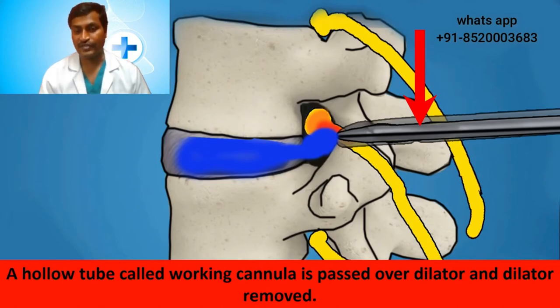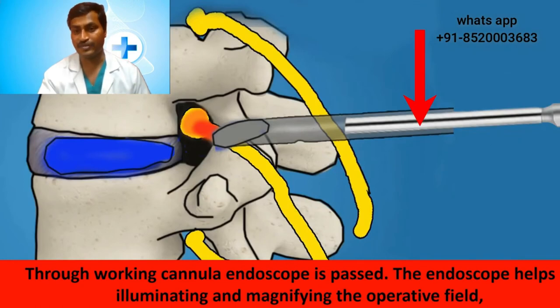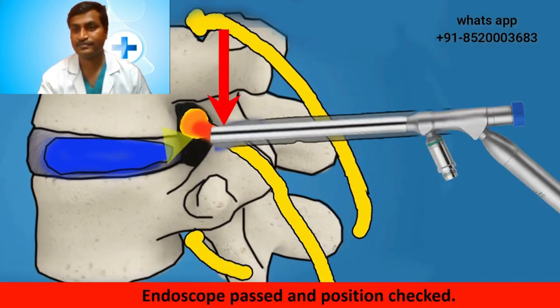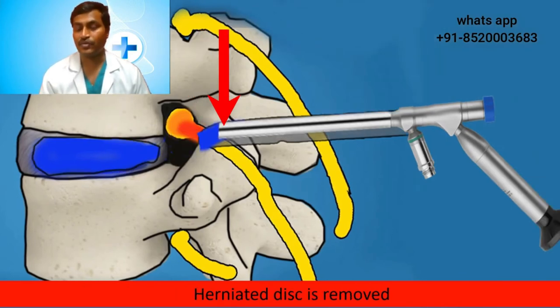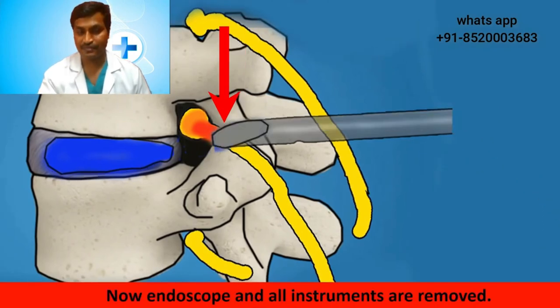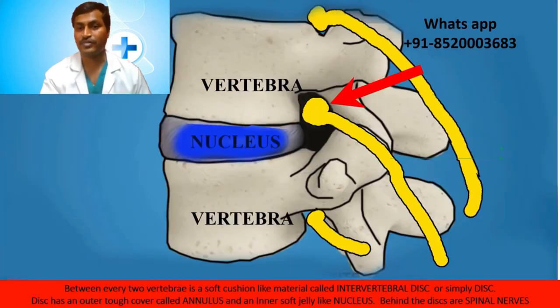A hollow tube called a working cannula is passed over the dilator, and the dilator is removed. Through the working cannula, the endoscope is passed. The endoscope helps in illuminating and magnifying the operative field. The endoscope is passed and its position is checked. Through the endoscope, the herniated disc is removed. Once the herniated disc is removed, the nerve root becomes free. Then all the instruments and the endoscope are removed. The nerve root recovers and the patient is relieved of back pain and radiating leg pain.